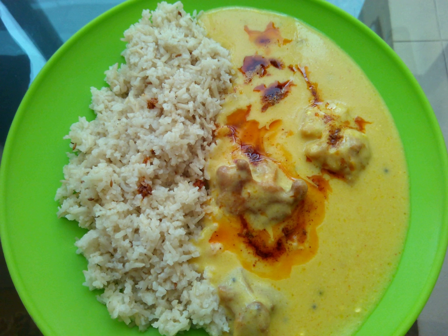In Rajasthan and Gujarat, it is usually served with kichdi, roti, paratha, or rice. It is considered a light food.